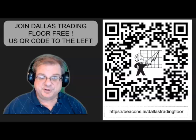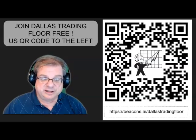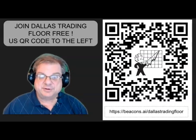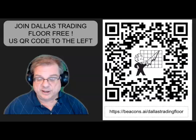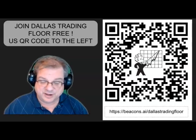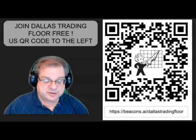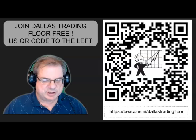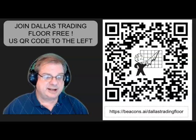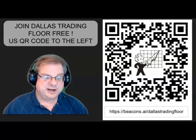These spread trades can be super fun. I'm going to be presenting many of them on a daily basis, and hopefully you'll sign up for Dallas Trading Floor — it's free and really easy to get on board. Just take a picture of the QR code, and it will bring you to the site at beacons.ai/dallas-tradingfloor. Enter your first and last name and an email address, and you'll be signed up. We present trades like this pretty much on a daily basis, and I'll be updating this trade to see how it does. If you're on the list, we'll send out an alert if the trade closes early. Thanks for watching — Dallas Trading Floor.